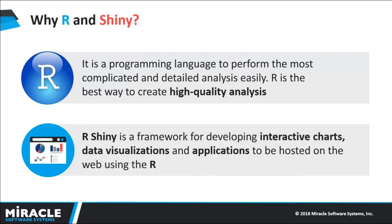Why R and Shiny? R is an open-source programming language for statistical computing and it is a graphical tool. It supports data from various sources and is the best way to create data visualizations. It also supports many packages which provide functionalities for free.